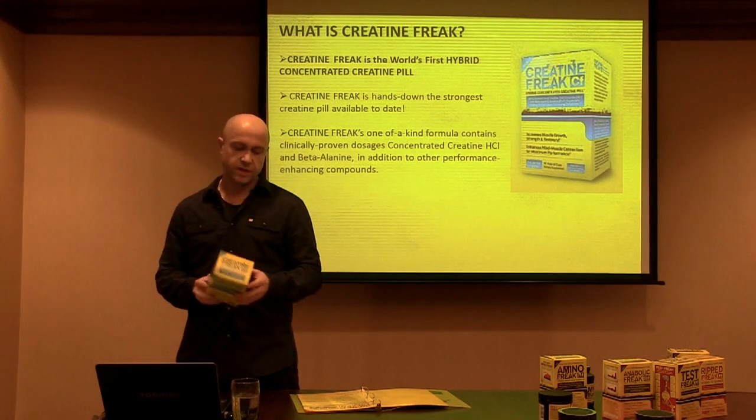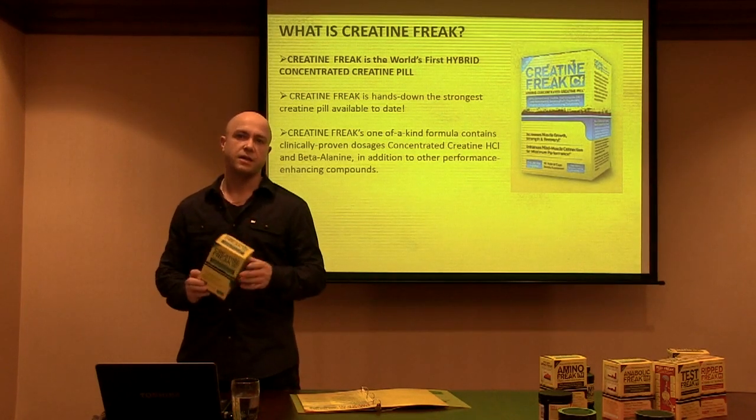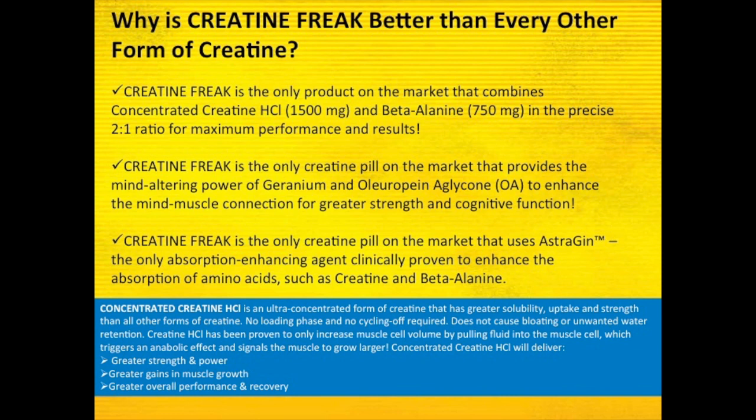The other great ingredient included in this formula is beta alanine. The reason we include beta alanine is because creatine and beta alanine have synergistic effects. When either is used on its own, they're not as effective as when they're both used together. The creatine works to increase, recycle, and manufacture ATP in the cell, while beta alanine has a completely different function — it helps buffer lactic acid and hydrogen ions in muscle tissue, allowing for greater endurance.